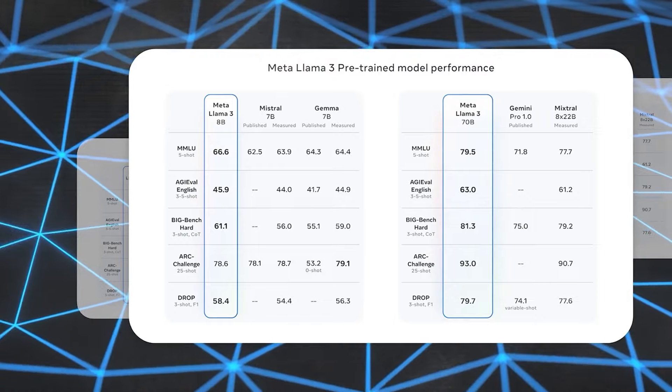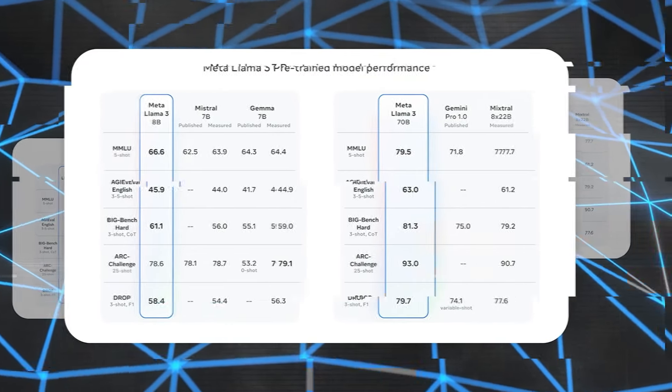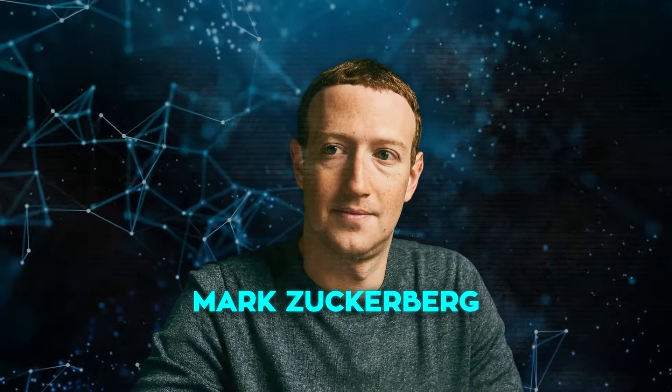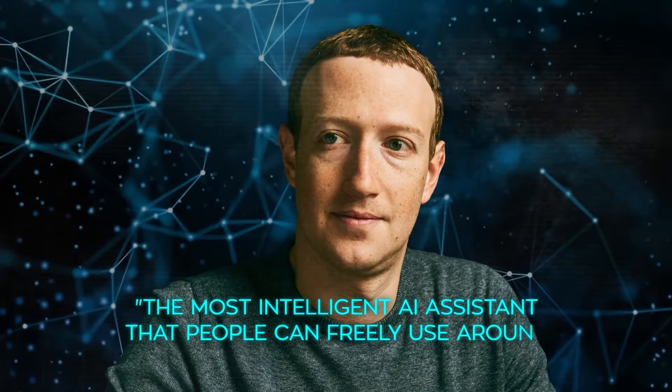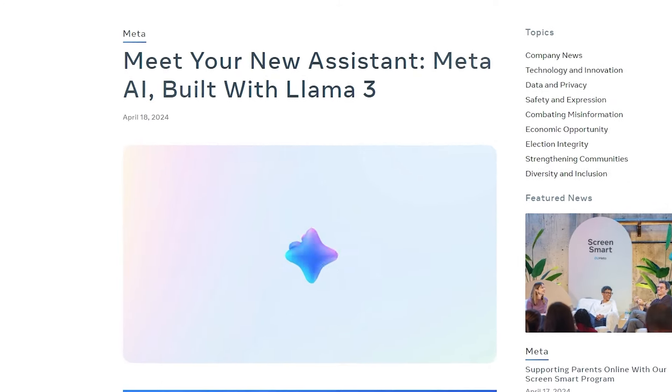Meta is releasing two smaller versions of Llama 3, both in its AI assistant and for other developers, while a larger, more complex version will be available soon. The goal, as Meta's CEO Mark Zuckerberg says, is for Meta AI to become the most intelligent AI assistant that people can freely use around the world. And with Llama 3, they believe they've achieved this.